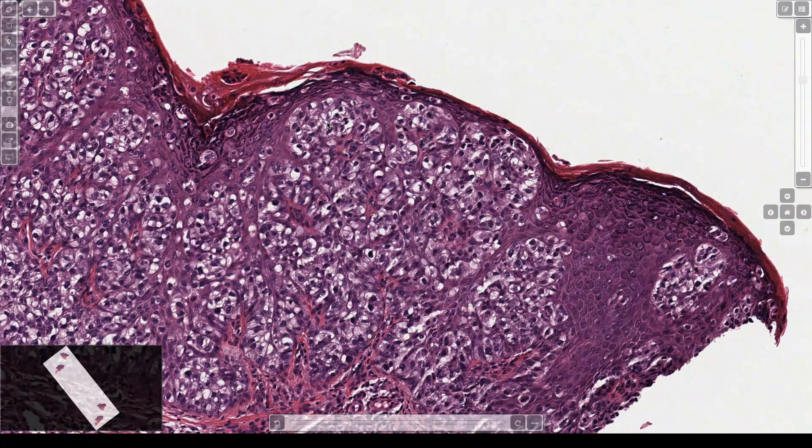The differential is Paget's disease — either Paget's of the nipple or extramammary Paget's, they look the same — Bowen's or squamous cell carcinoma in situ, which is actually the most common pagetoid thing I see just because squames are so common, and also melanoma.